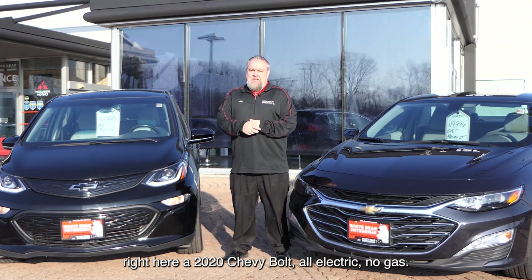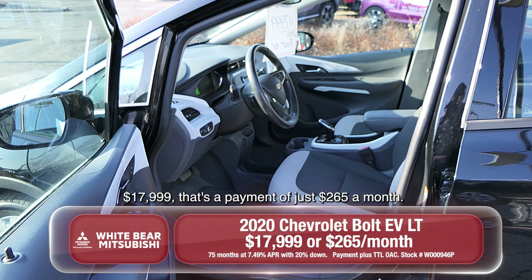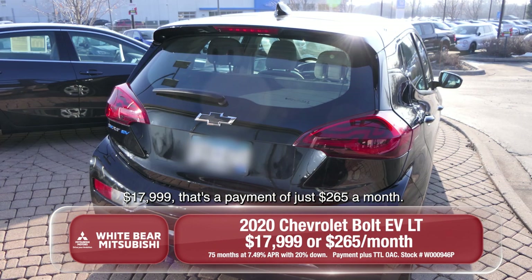Got a couple great cars for you today. Right here, a 2020 Chevy Bolt — all electric, no gas. Just plug it right in your garage. $17,999. That's a payment of just $265 a month.